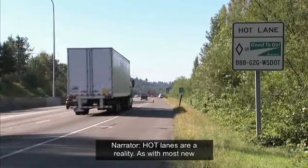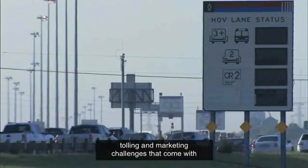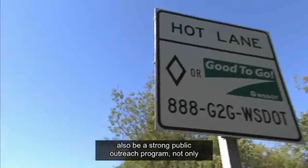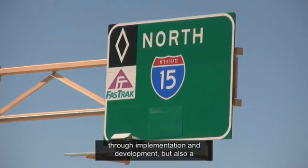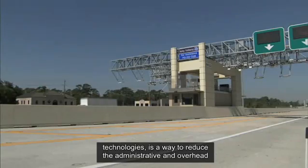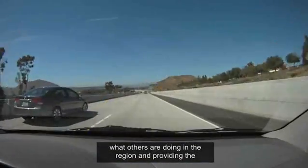HOT lanes are a reality. As with most new technologies, there are always surprises — issues you never expected crop up. When agencies implement pricing, they should look for strong goals and objectives that are easily presented to the public. There should also be a strong public outreach program not only through implementation and development, but also post-implementation. Interoperability of electronic toll collection technologies is key to reducing administrative and overhead costs of the pricing program.